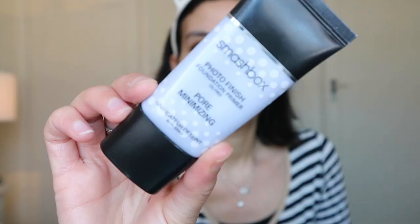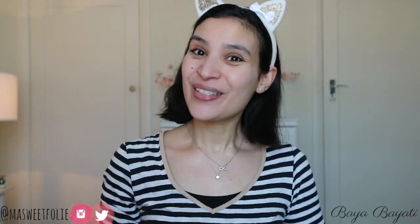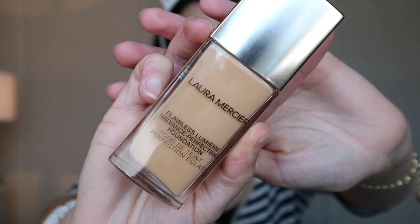My lips are so chapped and dry so I'm using the Laneige sleeping mask in Berry Cent — my favorite. I like my base to be very radiant and luminous, but on my T-zone I like to use a pore minimizing primer. So I'll be using the Smashbox Photo Finish pore minimizing primer, focusing on my T-zone and cheeks to smooth out texture, fine lines and diminish the appearance of pores. If you have combo or oily skin you will love this primer.